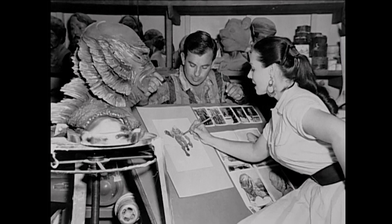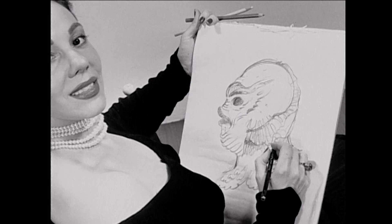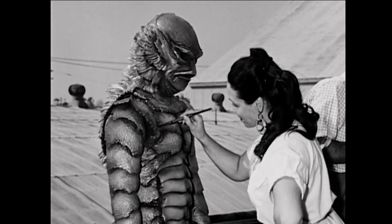I have a special interest in Millicent Patrick mostly because she has been rendered so invisible by time. She clearly had a lot to do with sketching the concepts for the creature. She went on tour to promote the movie when it first came out because she was so photogenic, such a good interview subject, and so talented. And I get the impression that her contribution was kind of buried by Bud Westmore.